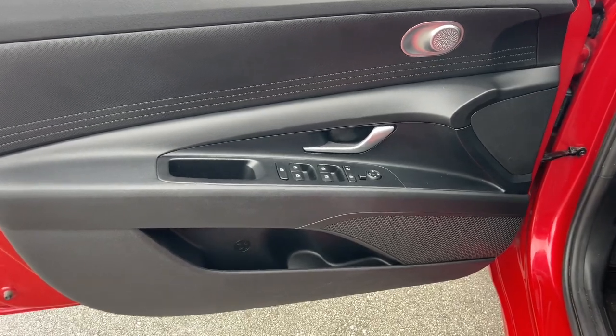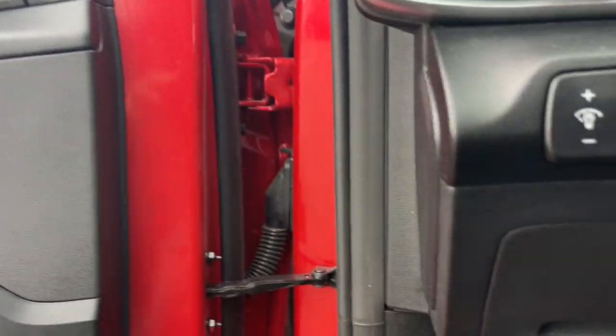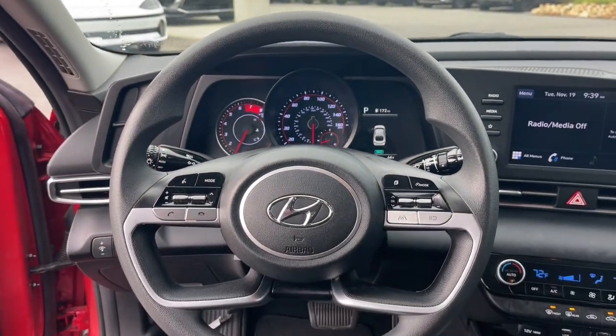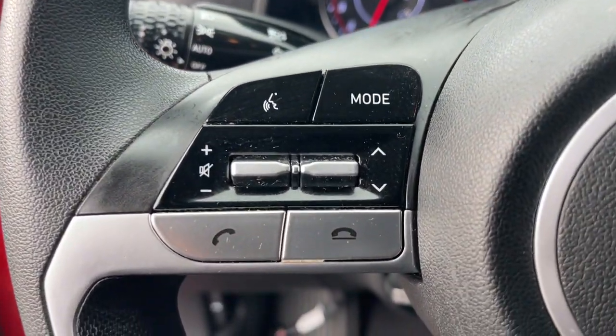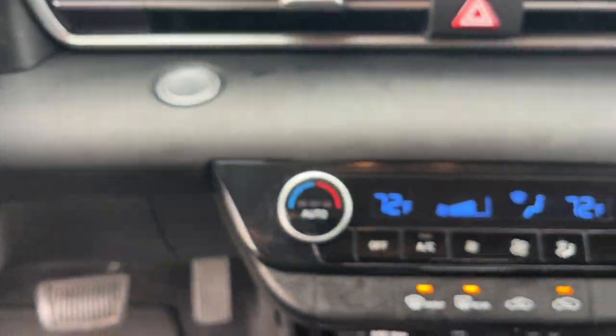These are just some of the great options this vehicle comes with: Apple CarPlay and/or Android Auto, keyless entry, navigation system, satellite radio, backup camera, steering wheel audio controls, dual zone AC, electronic stability control, alarm, and aluminum wheels.